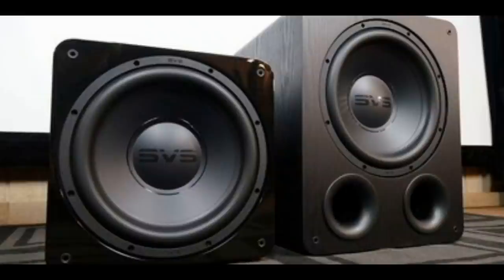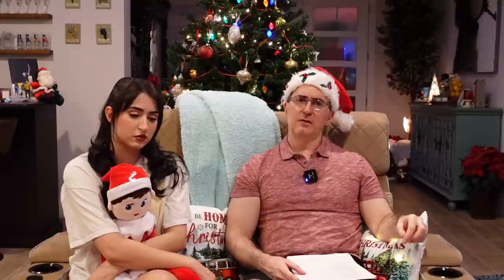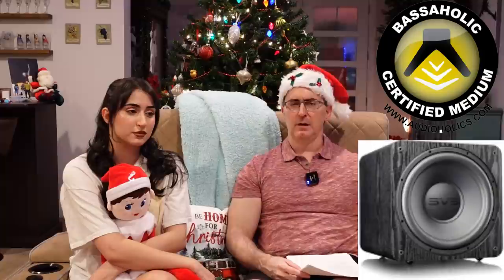Our best compact powered subwoofer is the SVS PB1000 Pro. We're big fans of SVS. This is a refresh on their 1000 series — there was a price increase due to supply chain issues, but even with that it's still a very good value. It has a 12-inch driver and a 350-watt amplifier, and it meets our large Bassaholic room size rating, which is excellent. If you can't handle a box that size, they also have the SB1000 Pro, which meets our medium Bassaholic room size rating and doesn't play quite as loud or dig quite as deep, but put a couple in your room and you've got good, tight, clean bass.